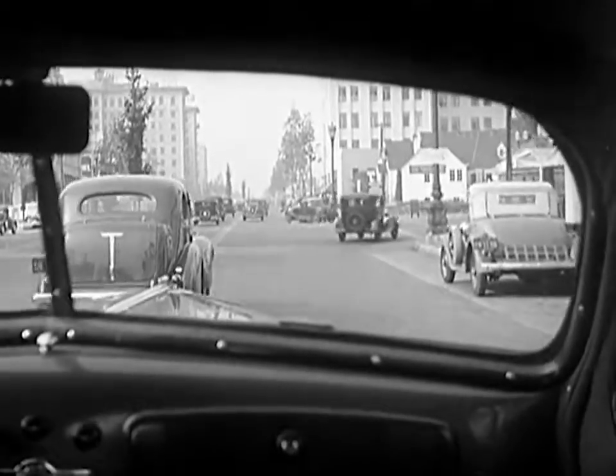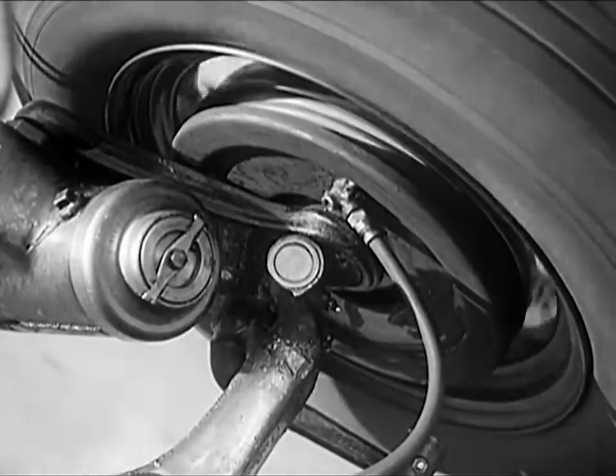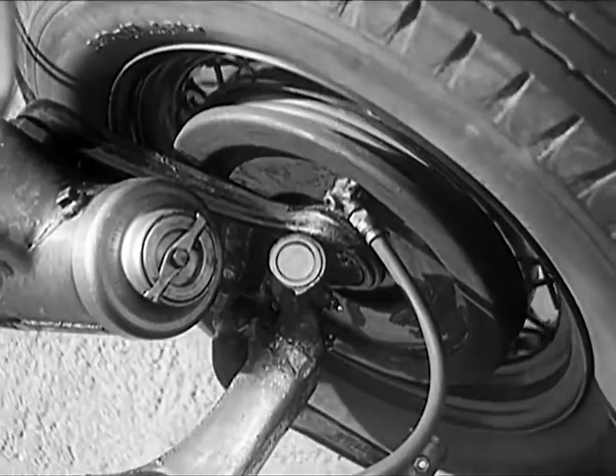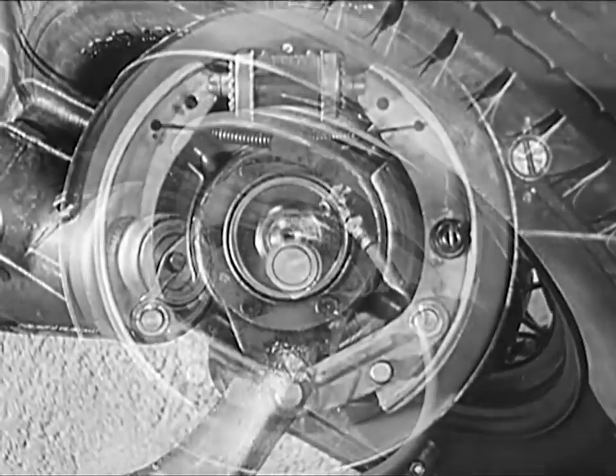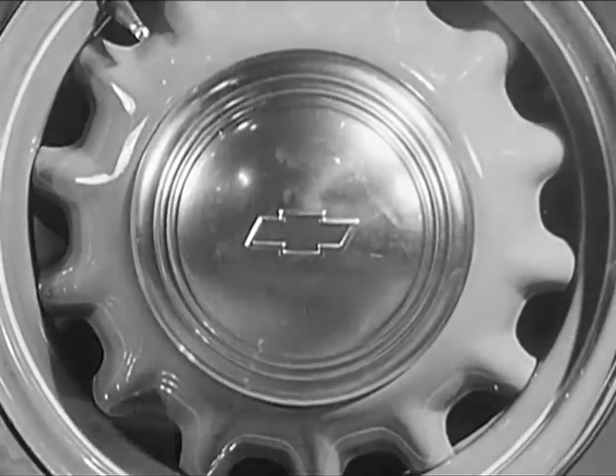It is the brake itself that stops the car, not the hydraulic control. Perfected hydraulic control transmits the power from the foot pedal to the brake itself and gives you the sure, quick-stopping safety of the modern automobile.